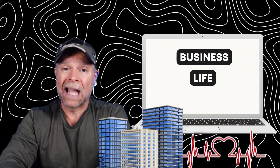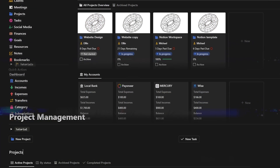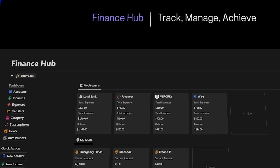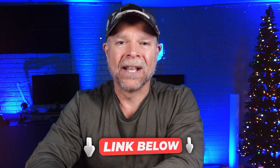Quick interruption here — are you searching for the most efficient way to manage your business, life, or finances? We've developed top-notch Notion templates to streamline your business operations, enhance your personal organization, and optimize your financial management. Click the link in the description of this video and check it out. All right, back to the video.